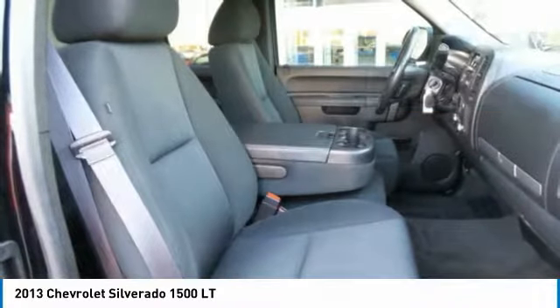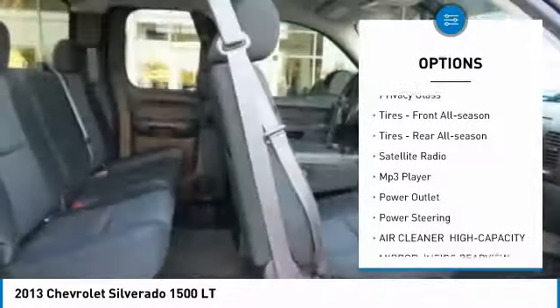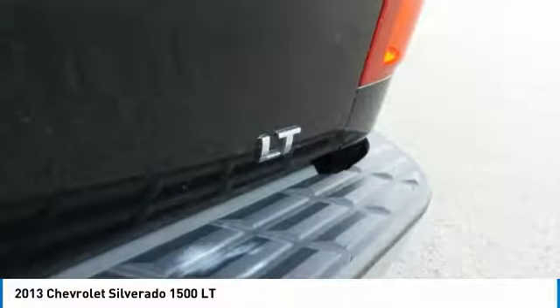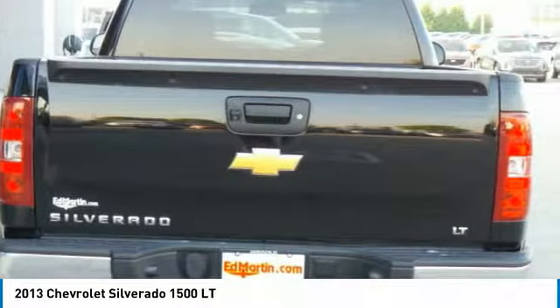Here are some of this vehicle's great options: four-wheel drive, heated mirrors, front disc rear drum brakes, privacy glass, front all-season tires, rear all-season tires, satellite radio, MP3 player, power outlet, and power steering.